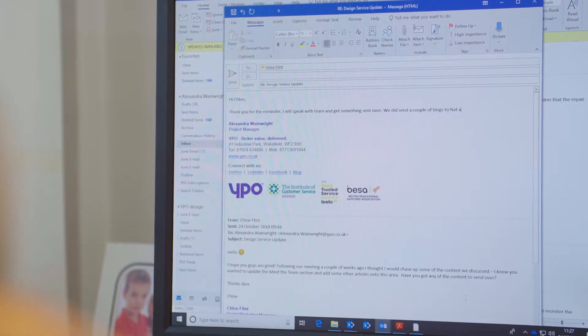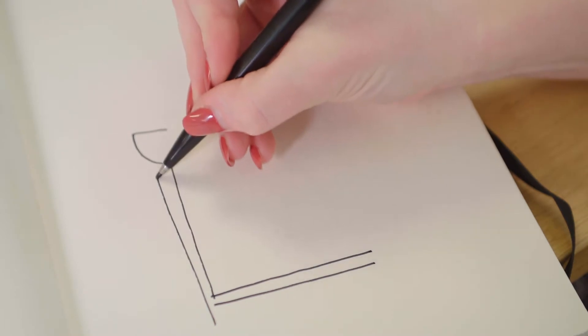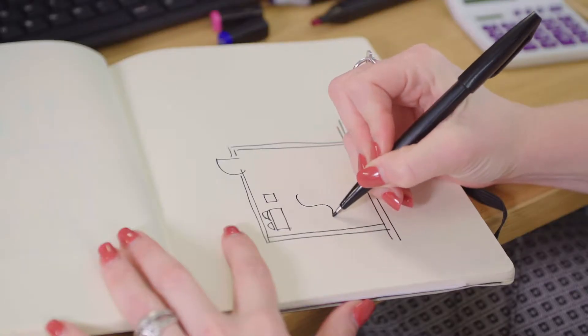The first step of the process would be that the customer gets in touch with us via email or phone call. We will find out a bit more about what the customer wants, take a free site measure, and meet with the customer to find out what furniture they want in that particular room.